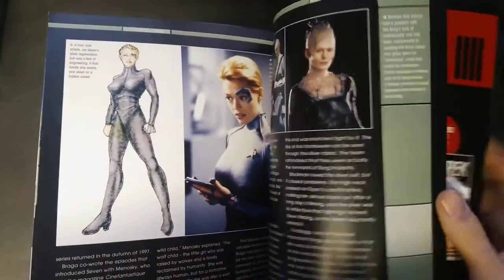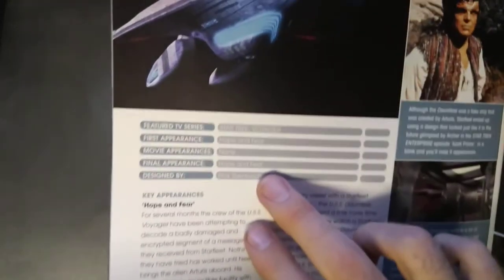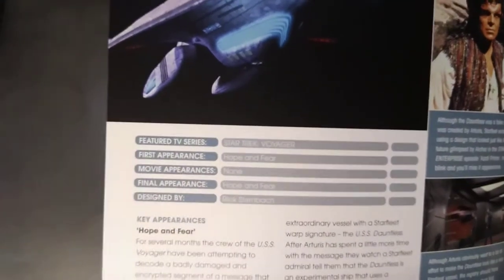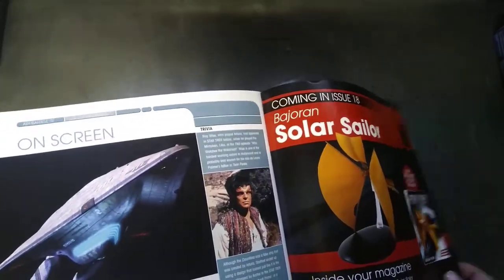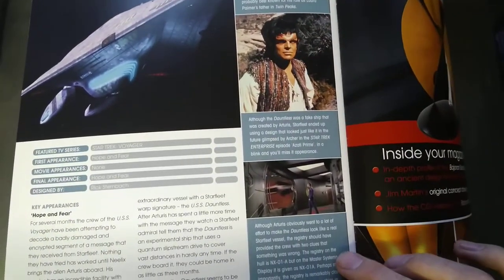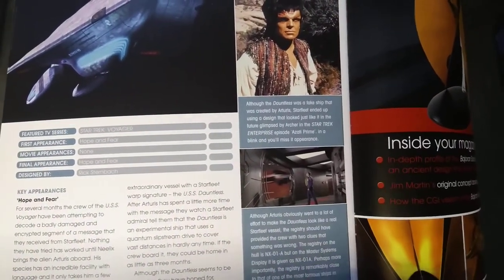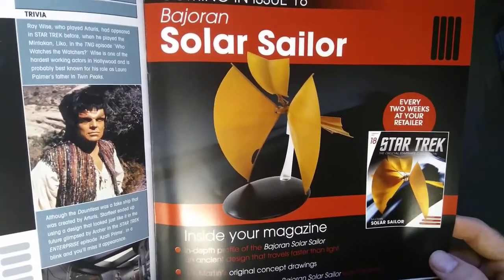Some more details about the Borg. Flip it over and it goes into the first appearance, which was the Voyager episode 'Hope and Fear.' I can't remember what season it was, but it was obviously a season with Seven of Nine, so maybe after season three or four. It just goes into a few more details — it's saying the registration was wrong on the ship.